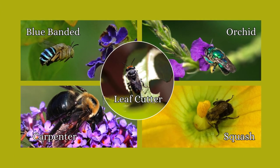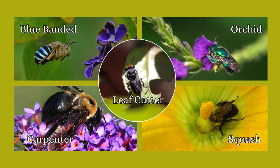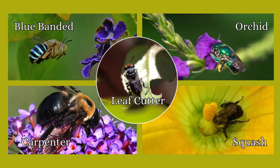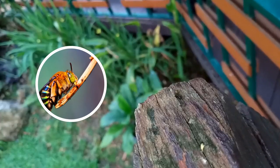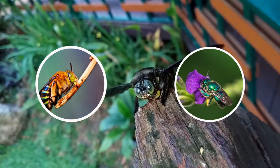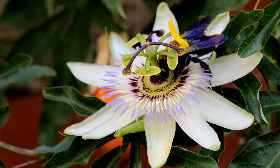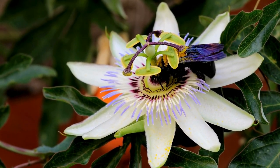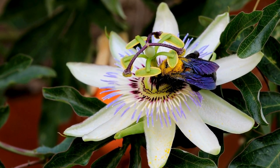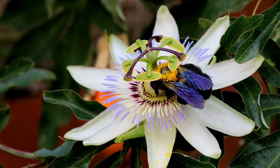And there you have it, folks. Five bee species with their unique habits that demonstrate the diversity and importance of bees in our ecosystem. From the buzzing technique of the Blue Banded Bee to the fragrance collection of the Orchid Bee, these insects play a vital role in pollination and plant reproduction. Next time you see a buzzing bee around your garden, take a moment to appreciate the complex behaviors and habits of these incredible creatures.